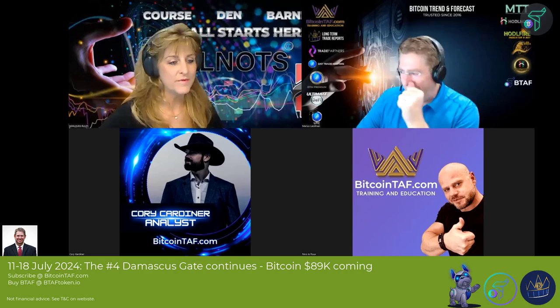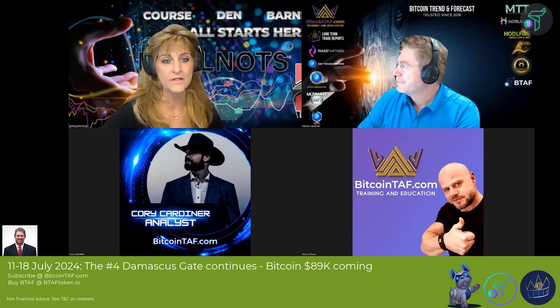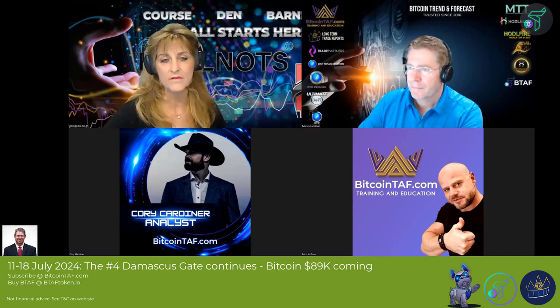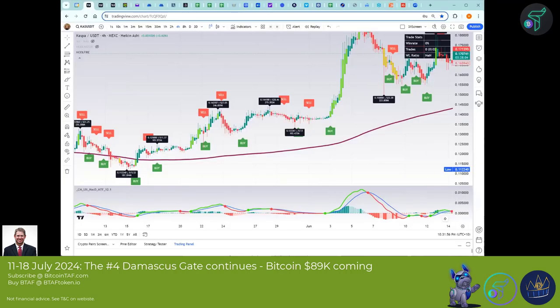Good to see everybody here on the call today. I'm going to share my screen and show you — every trader should have the Huddle Fire. We make it extremely low cost so that everybody can have this indicator. It will help you with every kind of trading that you're doing, so I want to demo it.